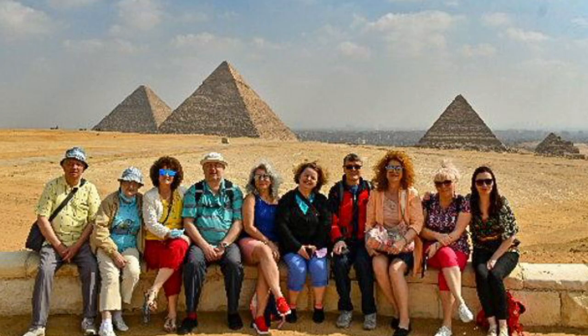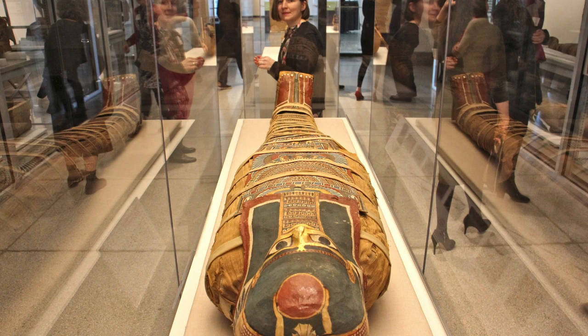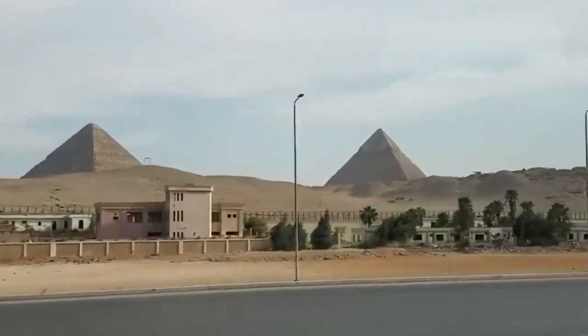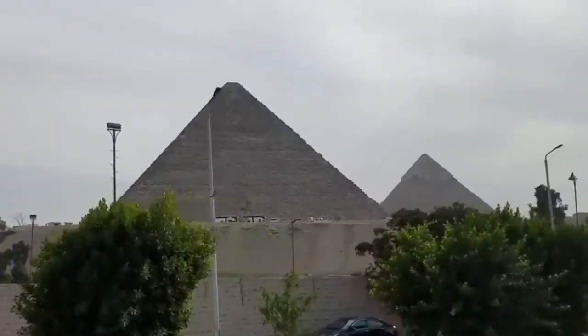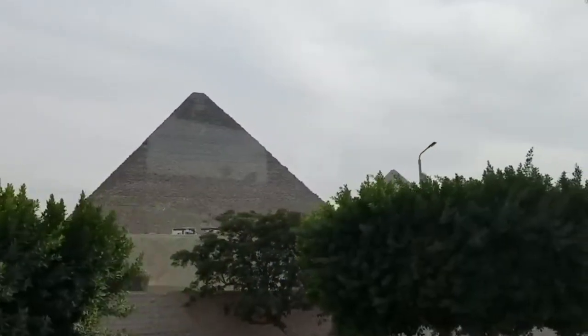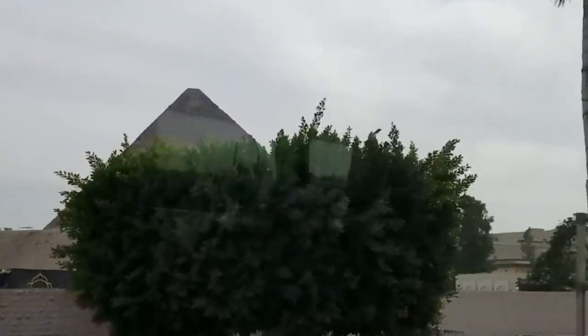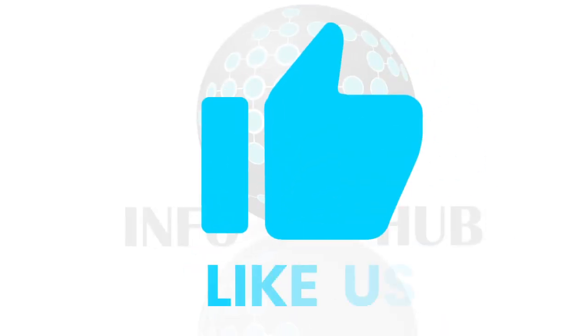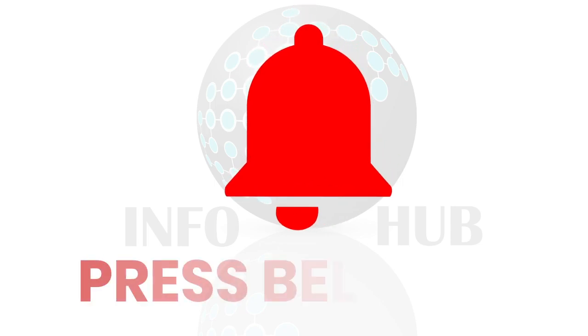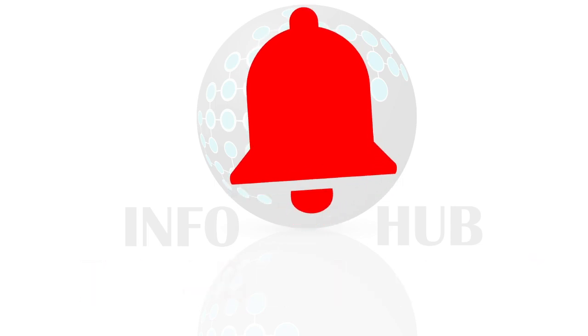The Great Sphinx is a major tourist attraction, drawing millions of visitors from around the world to the Giza Plateau. It is often visited in conjunction with the nearby pyramids. The Great Sphinx continues to be a source of fascination and speculation, captivating the imagination of people as they ponder its history.